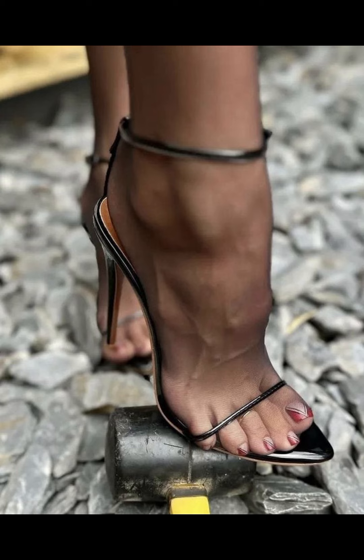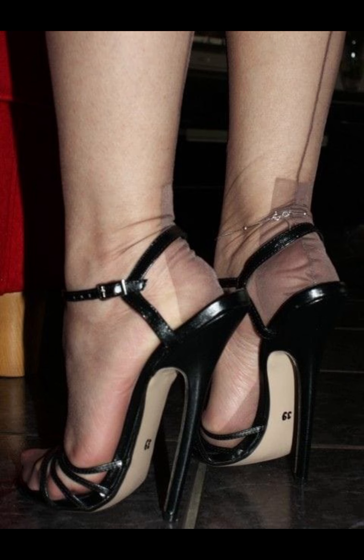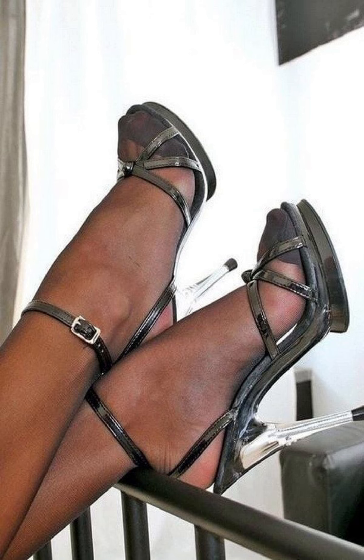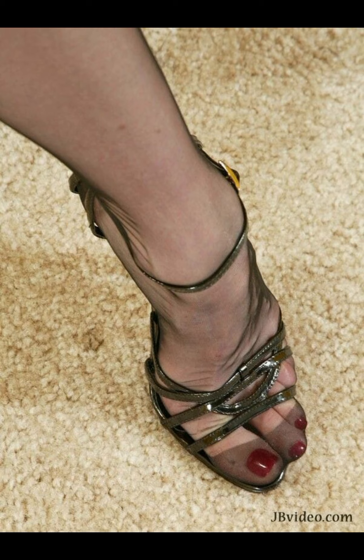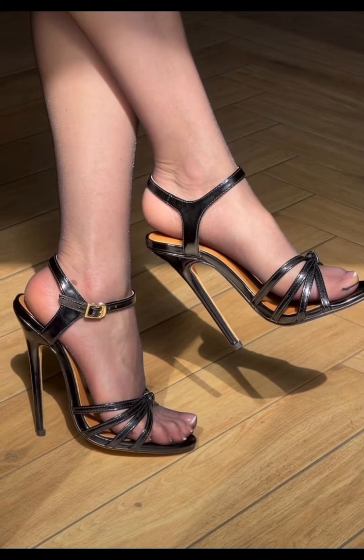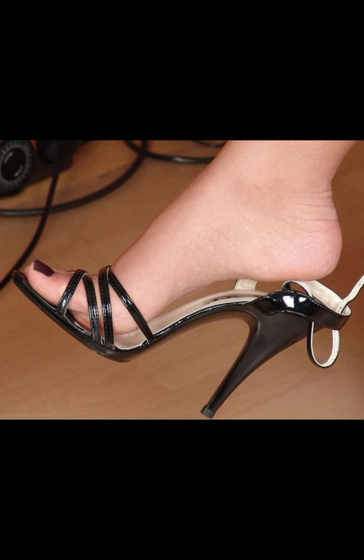These high heels are very stylish. I hope you like all the designs. If you like such a collection, please like my video and share my video. Goodbye dear friends, till the next video, see you soon.